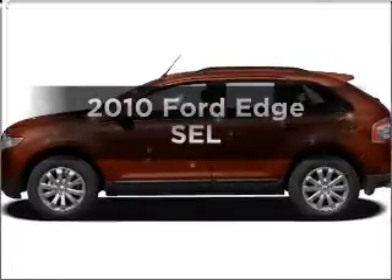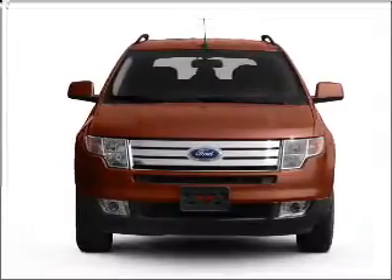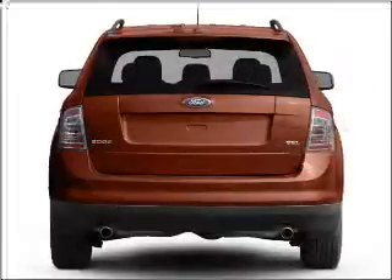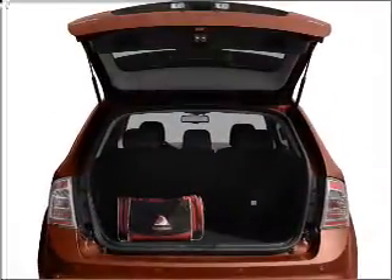Get noticed in this 2010 Ford Edge. Travel the roads in style and comfort in this great vehicle, with a solid 6-cylinder engine connected to a smooth-shifting 6-speed automatic transmission. Stand out from the crowd with premium wheels. The anti-lock braking system will help deliver you safely to your destination.